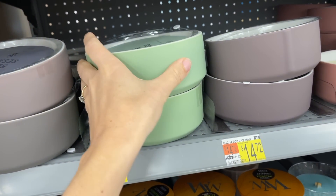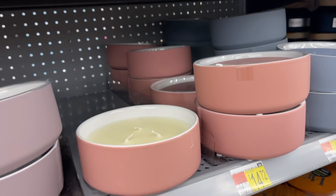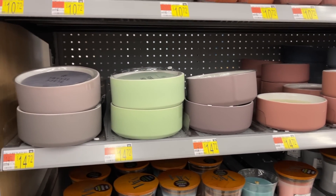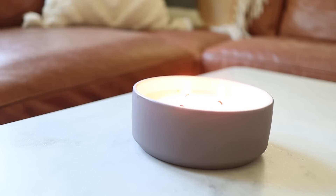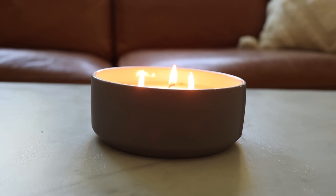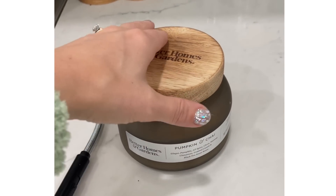Another stopped-in-my-tracks product was these beautiful candles I found near the entrance. They reminded me so much of the Anthropologie ones I've seen for $30 or more. They have a really nice high-end look and the scents are great too. The burn time is excellent — I had one burning almost all day and barely lost a tenth of it. They just look beautiful on a table.